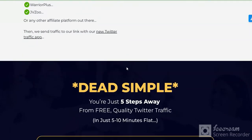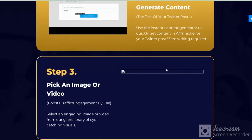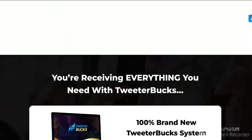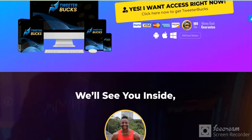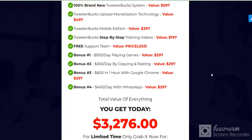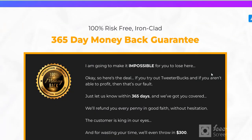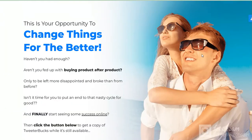For ClickBank, JVZoo, and more affiliate websites. Some bonuses here. Check the link in my video description now.